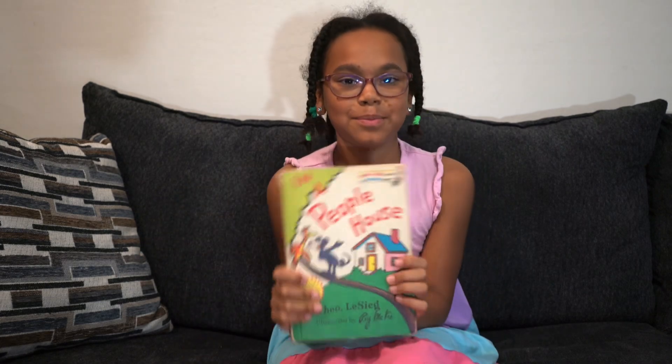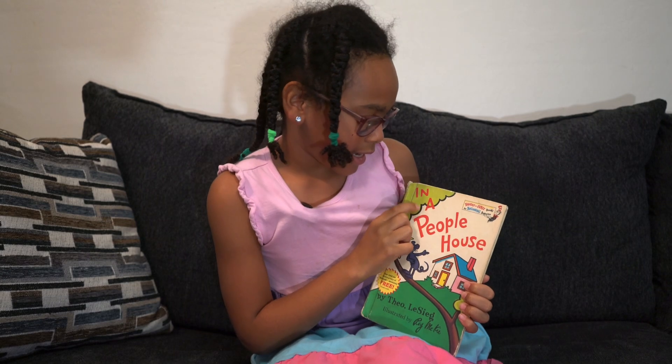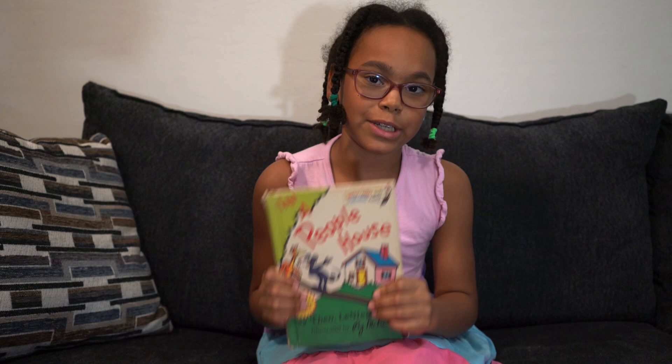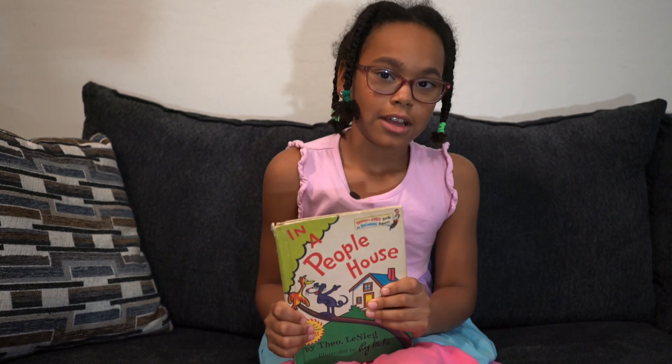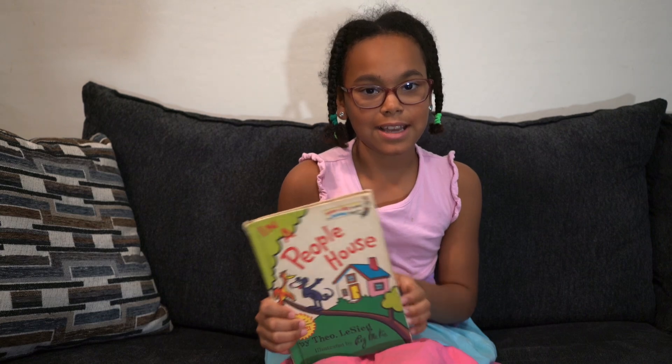And the end. So I hope you all guys enjoyed the In a People House book. And for my early beginners to read, I hope you learned some words that may have been tricky for you. And don't forget to like and subscribe to DDTNT. Bye.